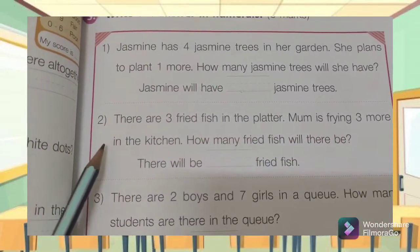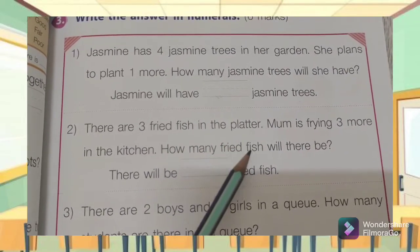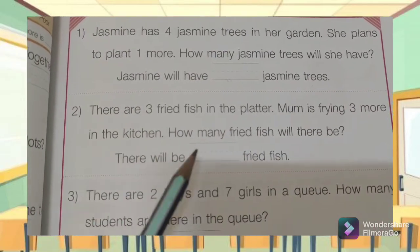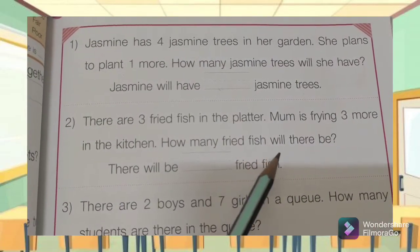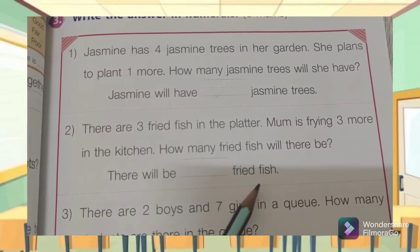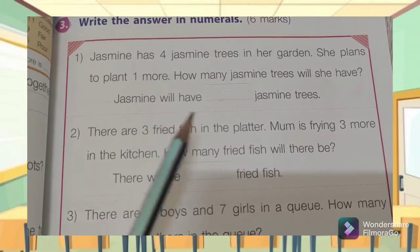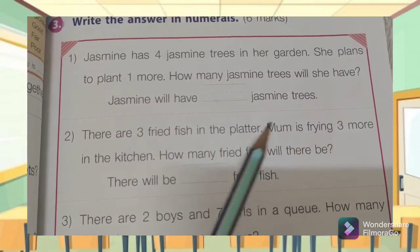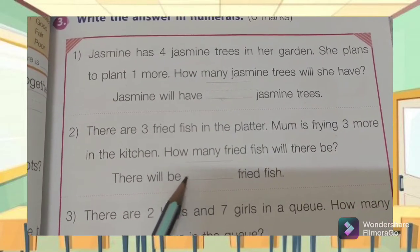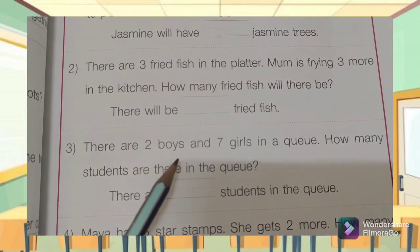Number two: There are three fried fish in the platter. Mom is frying three more in the kitchen. How many fried fish will there be? There will be some fried fish. You had three fried fish, mom is frying three more — so three plus three is equal to — write it here.